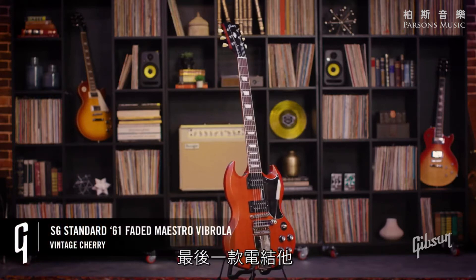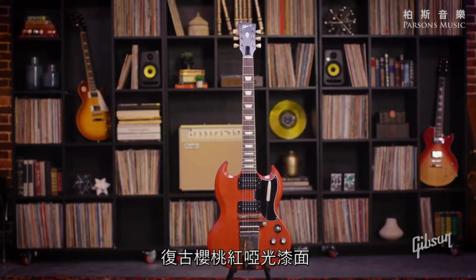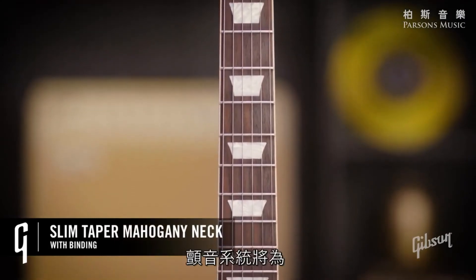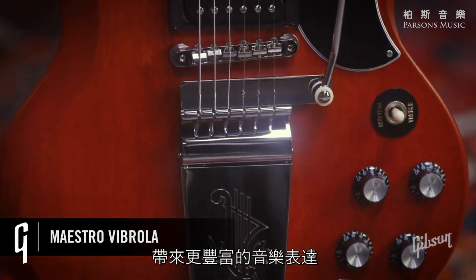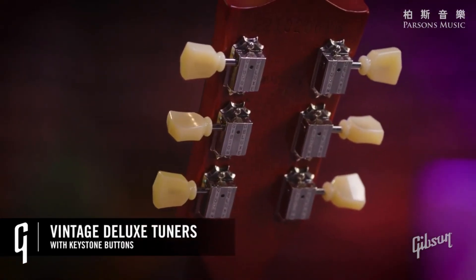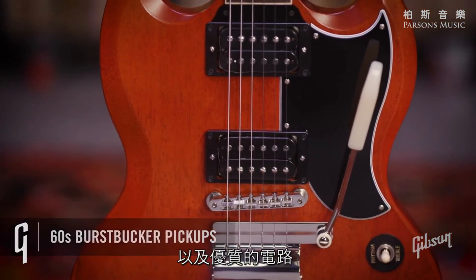Last but not least of the electrics, we've got the SG Standard 61 Maestro Vibrola Faded in a vintage cherry satin finish. With the option of a vibrola, powerful leads, rhythm, and riffs all get the capability of even more musical expression. Also continuing the Faded series trend with high-end appointments and top-notch electronics.